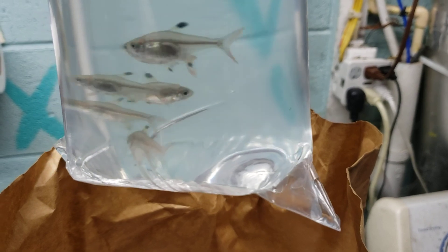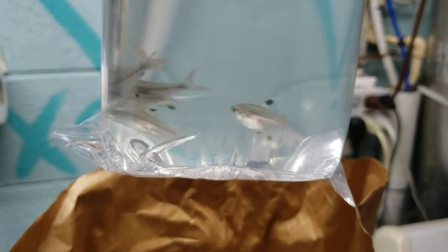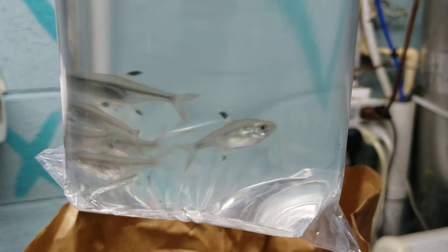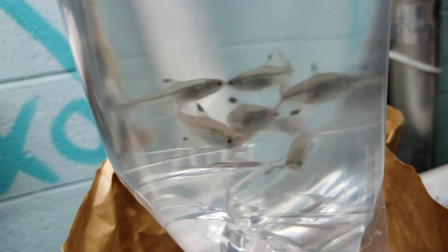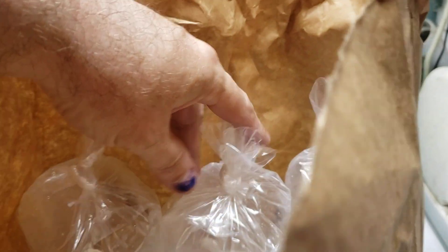These are — I want to say — Prestell tetras, something like that. I can't remember the name; Prestell is the only thing really coming to my mind. These are a type of tetra that had about six different colors on them when I was looking at them in the store, but now because of the drive home they've been in this bag for well over an hour and they are getting a little stressed out.